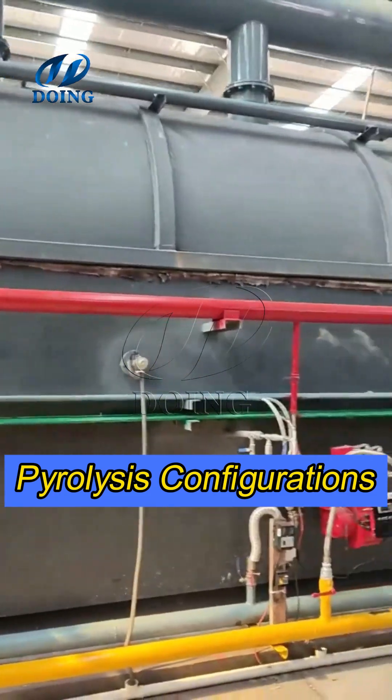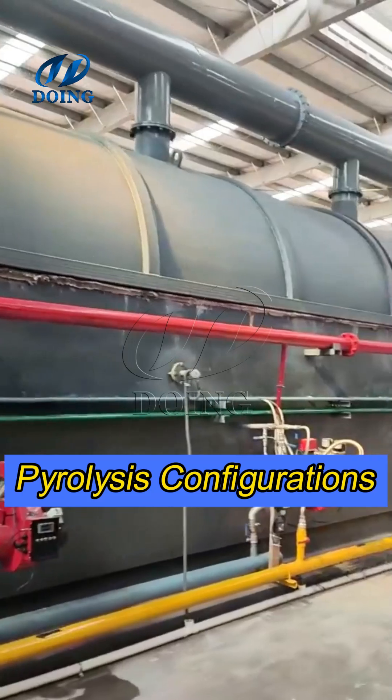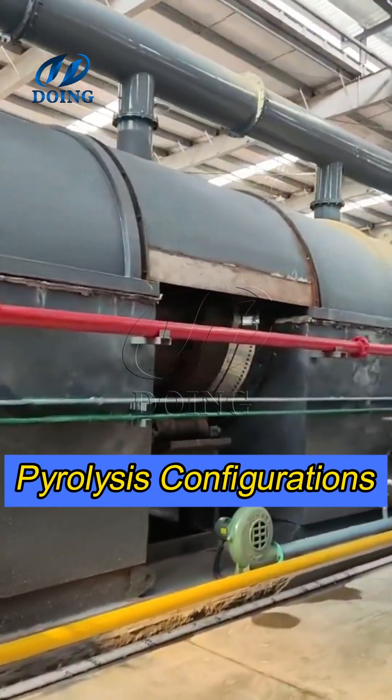The purchase price of a pyrolysis line varies significantly depending on the feeding method and other supporting equipment. For more details, please contact Dewing.